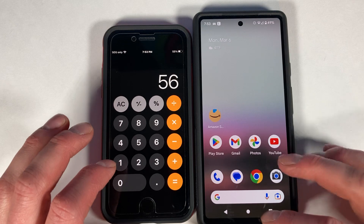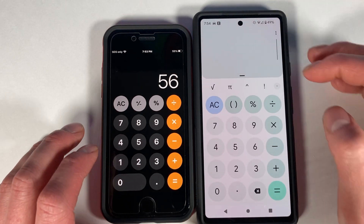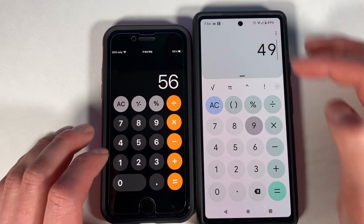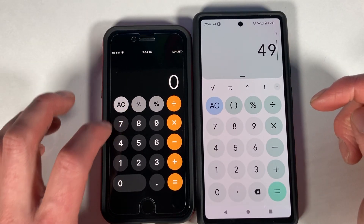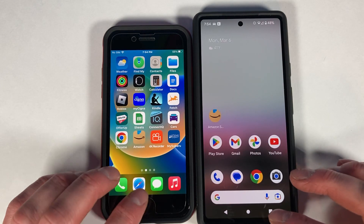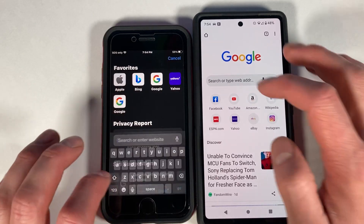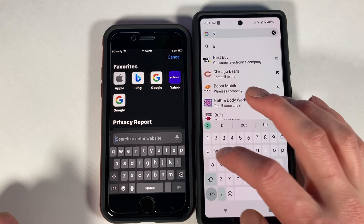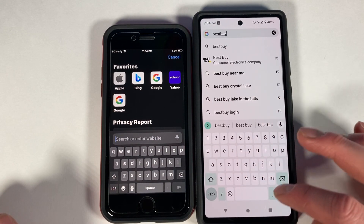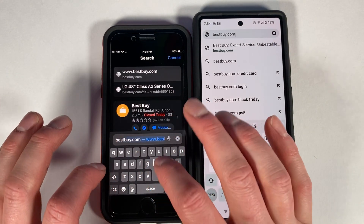Going into the calculator to note the battery percentages — 55% and 49%. Both phones open the calculator basically instantly. Both have been cleared of their histories and are on the same home Wi-Fi, nothing too fancy.